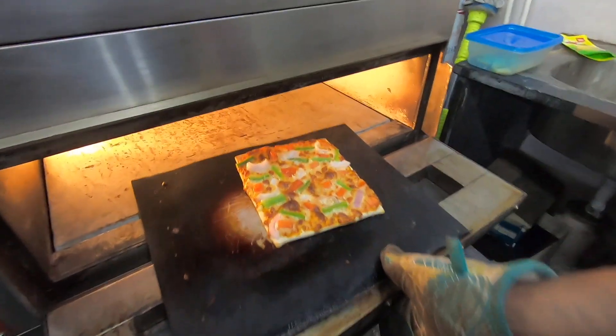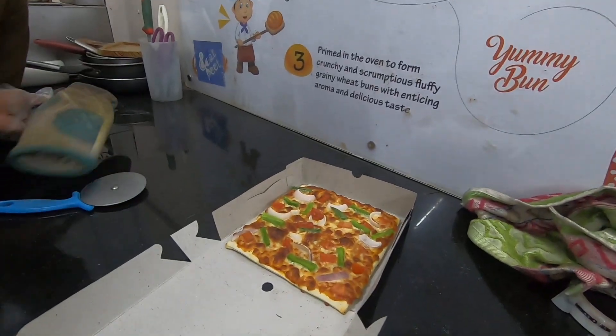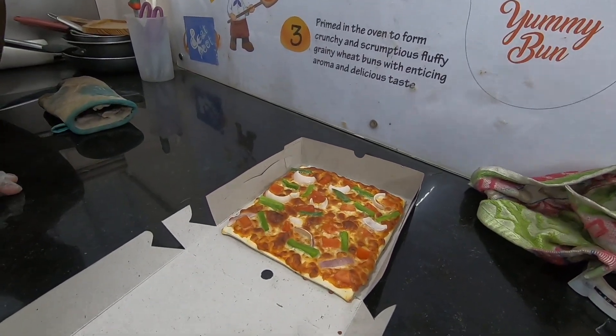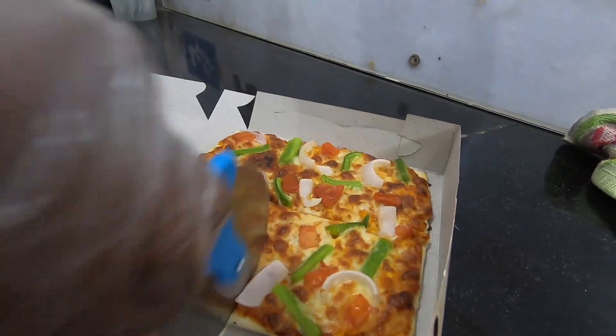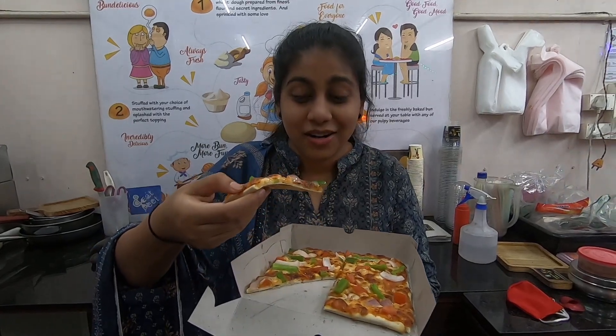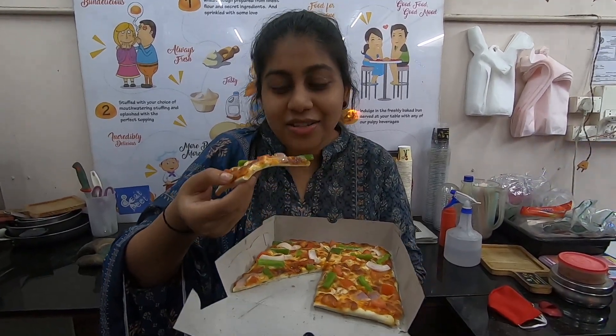Oh my god — deliciously golden! Now we are going to cut the pizza. Chef, cut it out so I can taste it. If one person has the capacity, they can eat 4 slices — so one person can order, or two people can share it. Let's try it and do the tasting. Pretty well cooked!